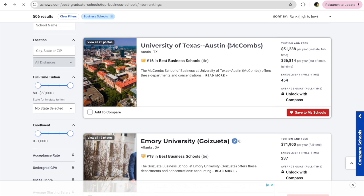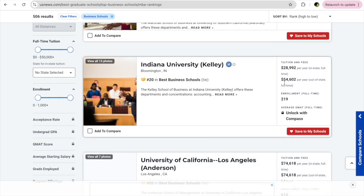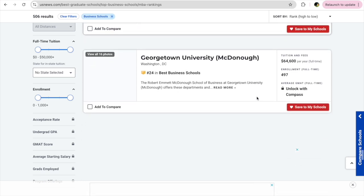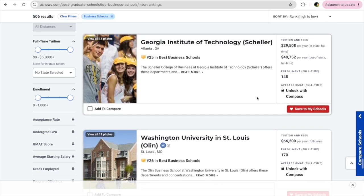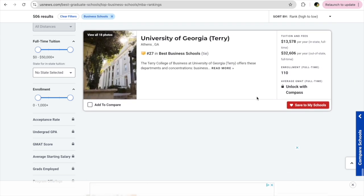University of Texas Austin has tuition fees of about $56,000 per year, and Kelly — which is one I applied to — costs almost $54,000 per year. I couldn't afford these schools, so I went further down to find the right balance between tuition fees and rankings.